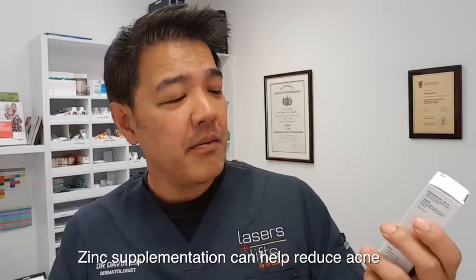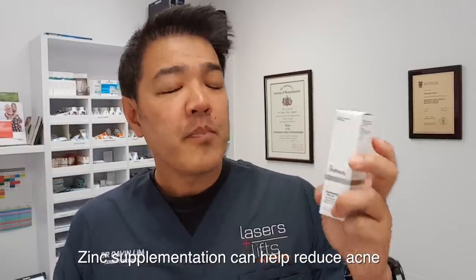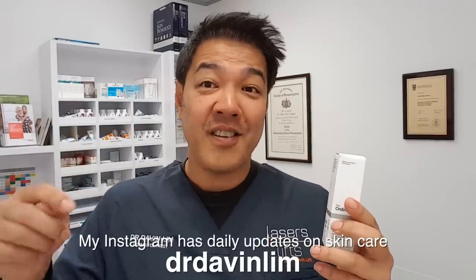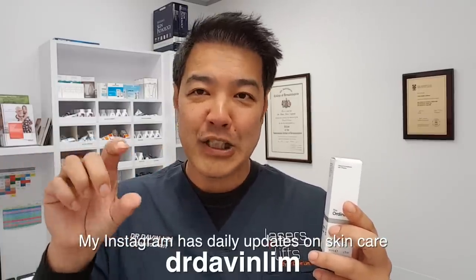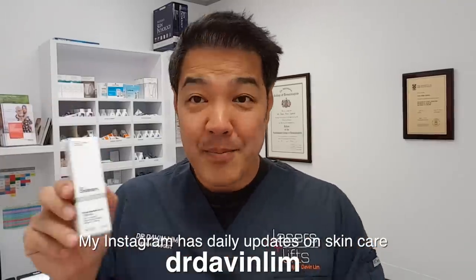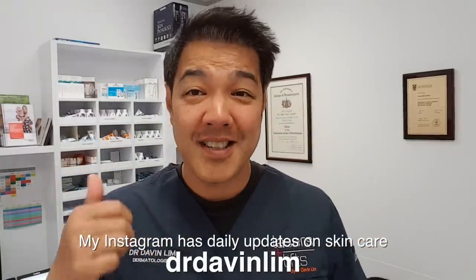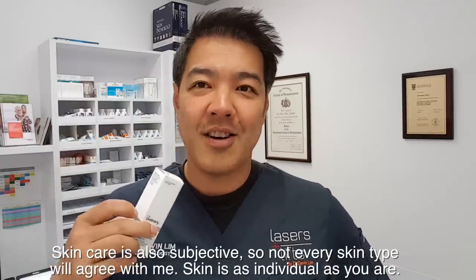I also bought niacinamide, which is basically vitamin B and zinc. Zinc is great for your immune system, and vitamin B3 is also good as an anti-inflammatory. Patients who suffer from rosacea, acne, or other inflammatory skin conditions may benefit from this. I'm doing a segment on Instagram called Skin Lab, where every week I test a product — both objectively, reading the ingredients and the science behind them, and subjectively, how I feel with my skin type using these products.